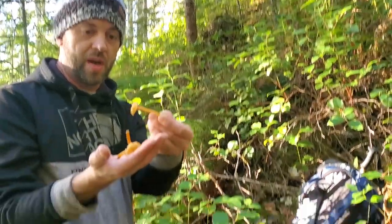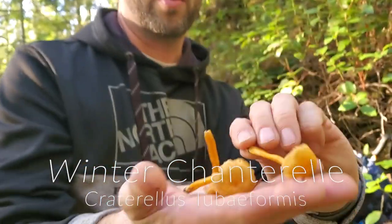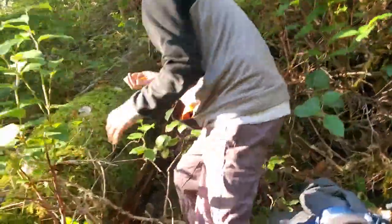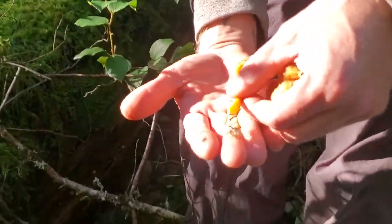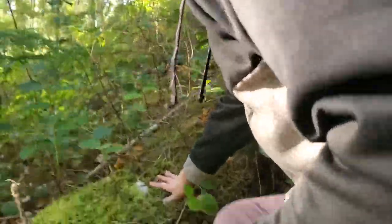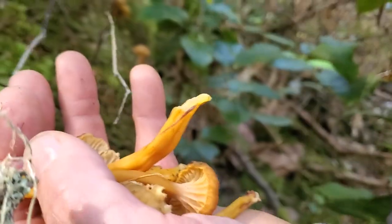These are known as yellowfoot or winter chanterelles. You can see the gills on these look a lot like a chanterelle, but they're actually not even related. Right here's a fun one to spot on this log — wow, they're all over this log. See why they call it a yellowfoot — it's a pretty one. Winter chanterelles. There are some big ones, all over this tree. These are also really excellent eating, and they're pretty. They taste a bit like chanterelles even though they're not really related.